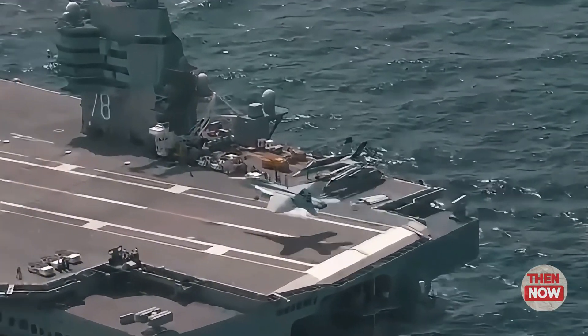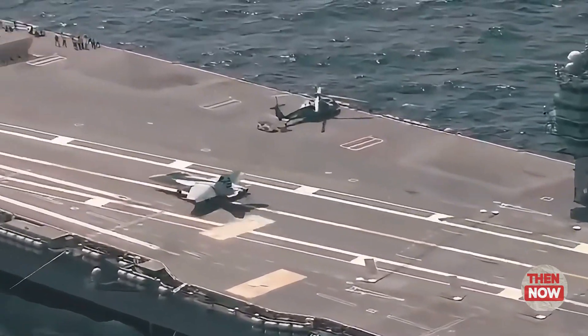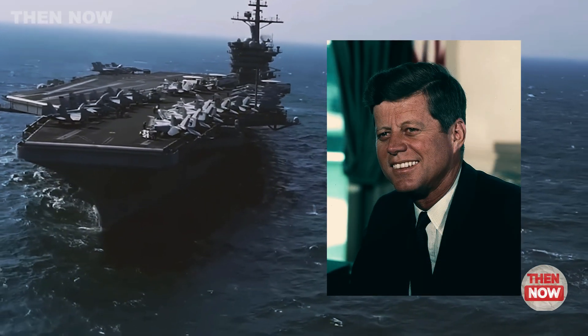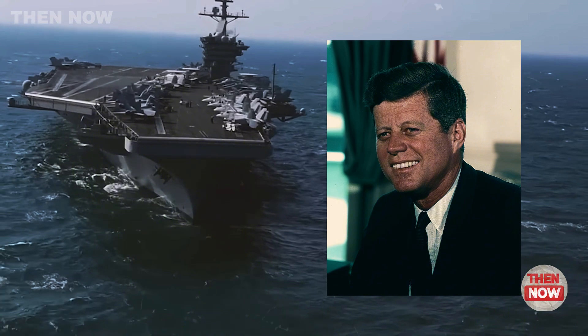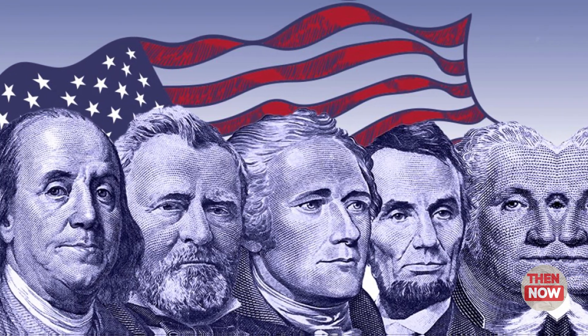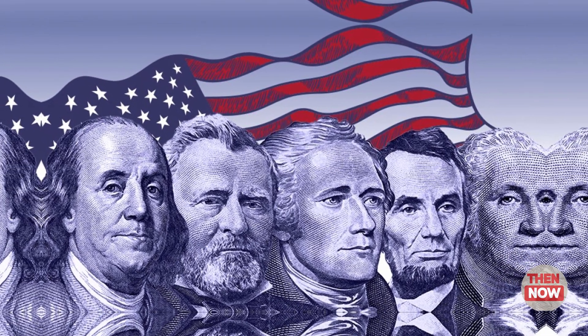A name with significance: the name USS John F. Kennedy was no random choice. It honors the 35th President of the United States, a decorated Navy veteran from World War II. This naming tradition continues to celebrate influential leaders in U.S. history.